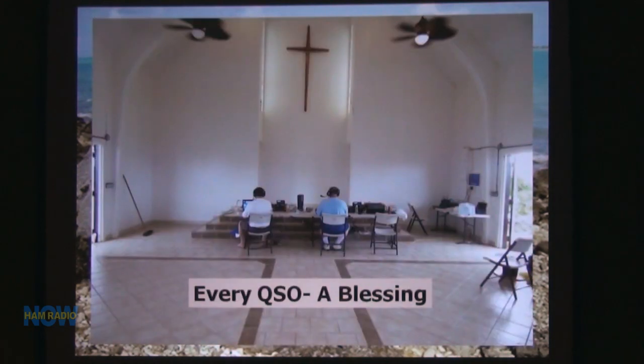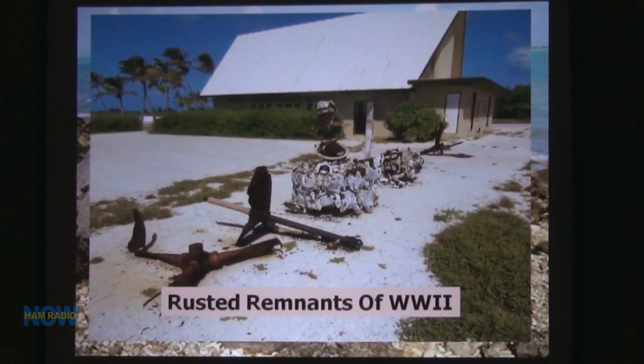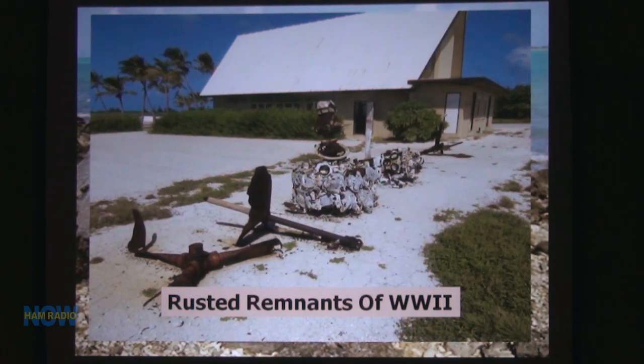There were some remnants laying outside — an engine from a plane (couldn't tell if it was Japanese or American), a prop, an anchor. We had two sites. The second site was the sideband and RTTY site. We rented a shack from the guy who runs the power plant — you can see the stain on the roof from jet fuel from the generators. The prevailing winds came our way, so we always had a good whiff of jet fuel.